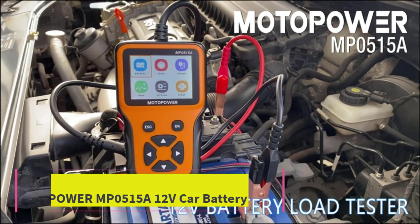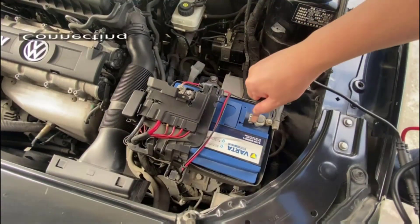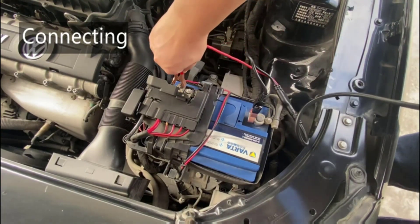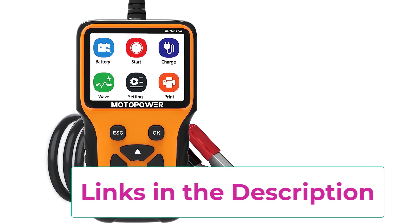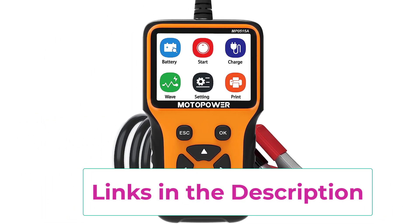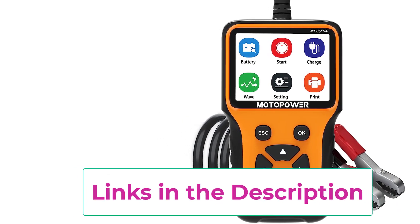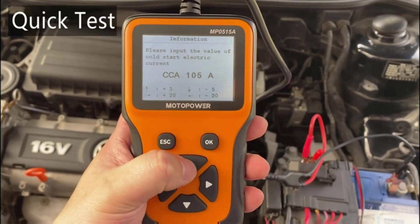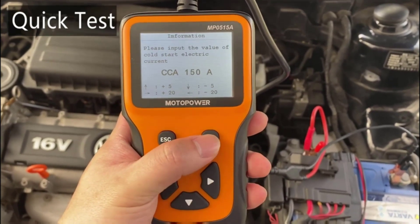Number four: the Motopower MP0515A 12V car battery tester. The Motopower MP0515A is an indispensable tool for anyone who values their vehicle's reliability. With cutting-edge testing technology, it offers quick and accurate readings to determine if your vehicle's battery needs a jumpstart or replacement, as well as assessing alternator output status. It's a time and money-saving device that ensures you're always aware of your battery's health.